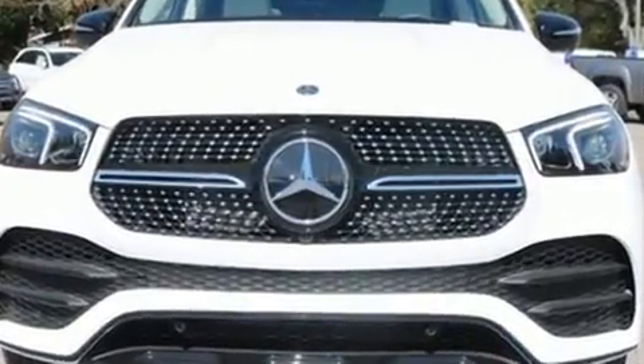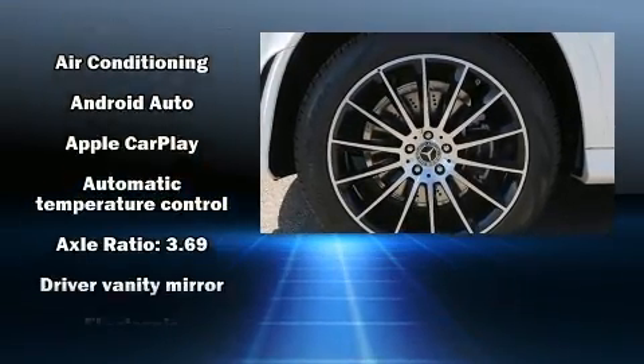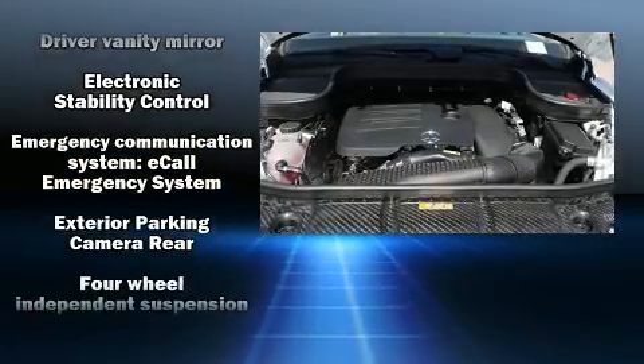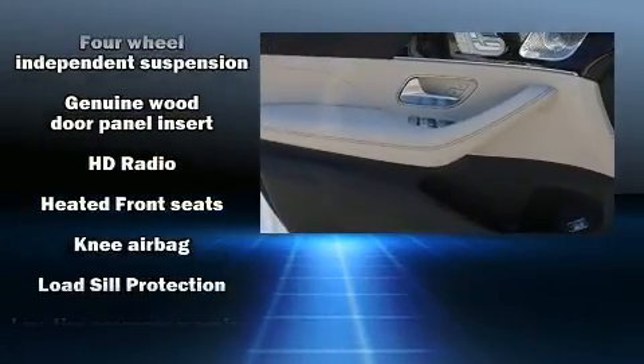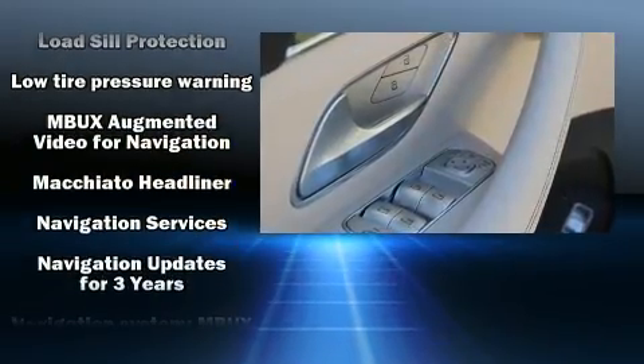From the dashboard controls to the door locks and window controls, Mercedes-Benz ensures the safety and security of its passengers with equipment such as dual front impact airbags with occupant sensing airbag, front and side impact airbags, traction control, and anti-whiplash front head restraints.